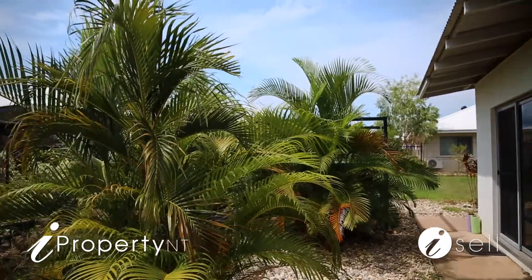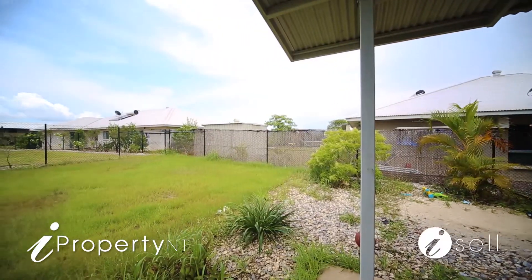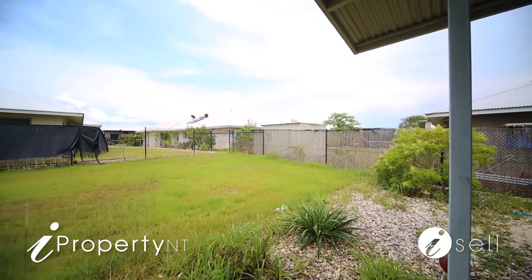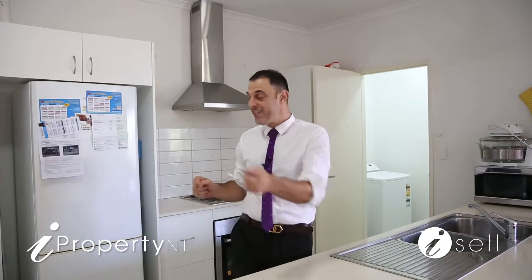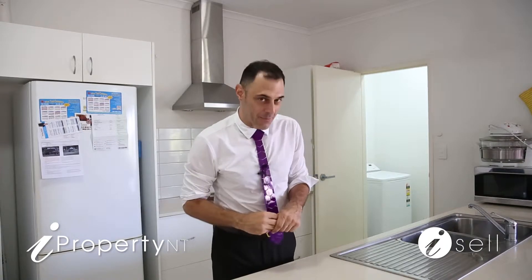As an investment, the property comes with two NRAS certificates allowing two separate tenancies for even greater returns. When you're buying a home like this you're buying options — those young ones that are meant to move out of home and don't, well no problem. There's four bedrooms here, and a granny flat just around the side, separate to the home, with its own living area and bathroom.